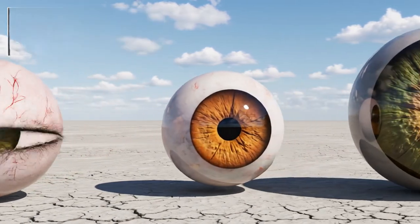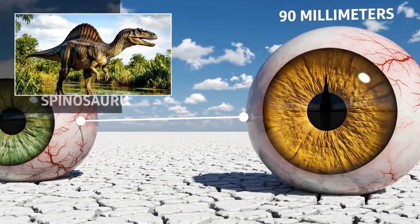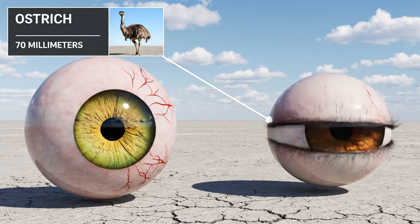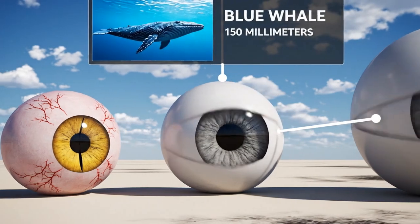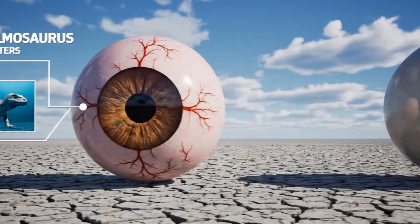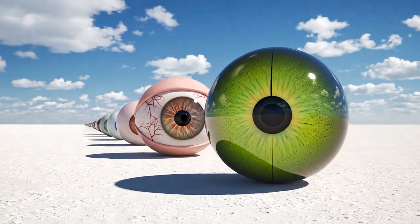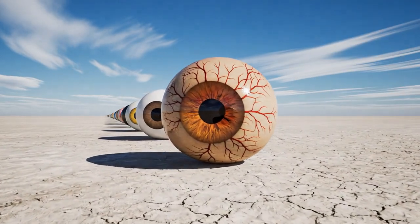The ostrich possesses the largest eye of any land animal at 70 millimeters. Yet even this pales — the spinosaurus had an eye measuring 90 millimeters. The blue whale's eye measures 150 millimeters. And then there is the mosasaurus.